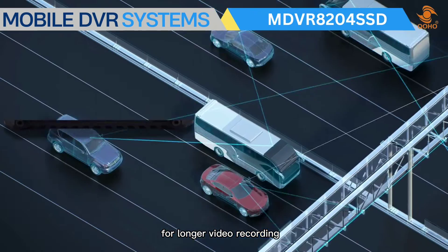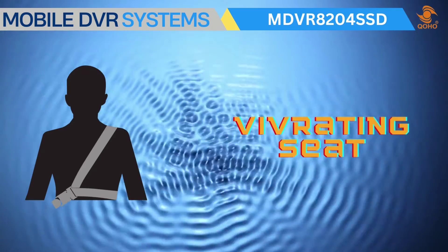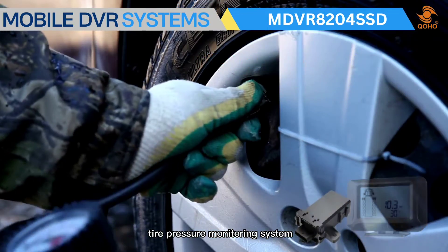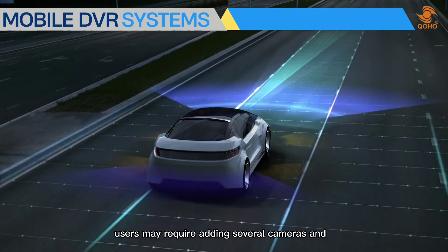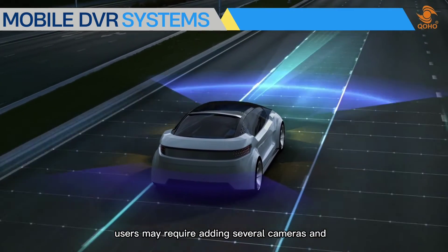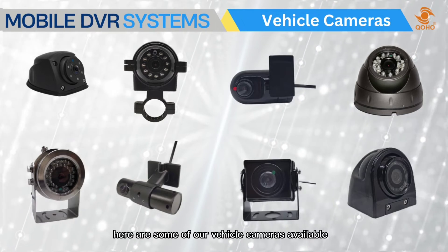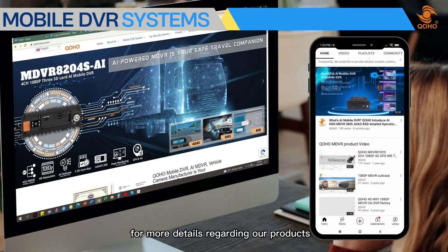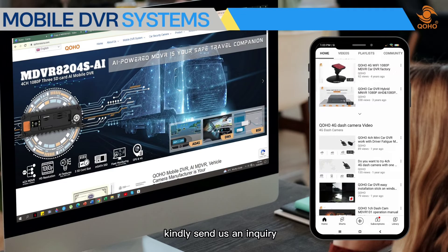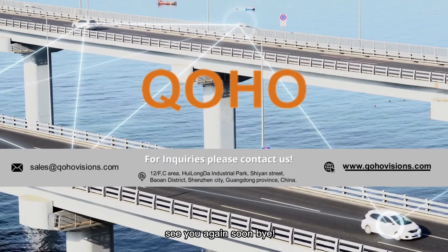The MDVR 8204 SSD also features seat belt warning, vibrating seat, tire pressure monitoring system, an eye button, and remote monitoring. Users may also add several cameras and other devices. For more details regarding our products, kindly send us an inquiry. See you again soon!